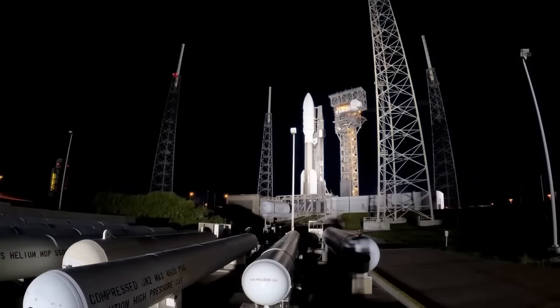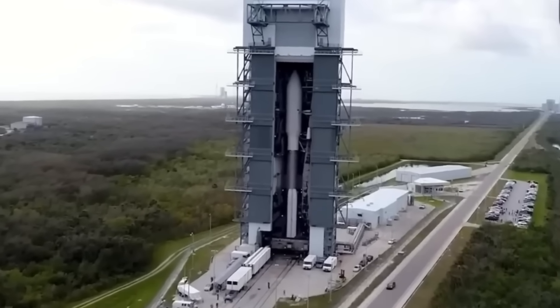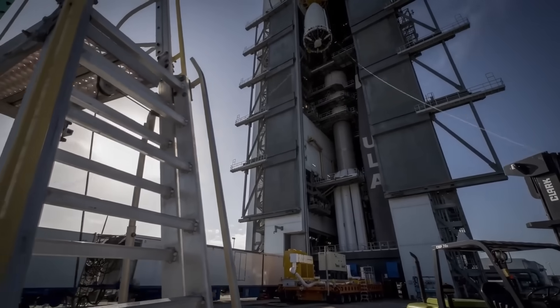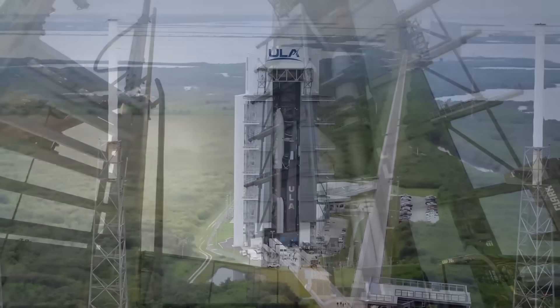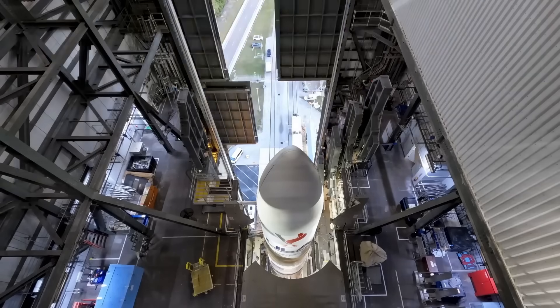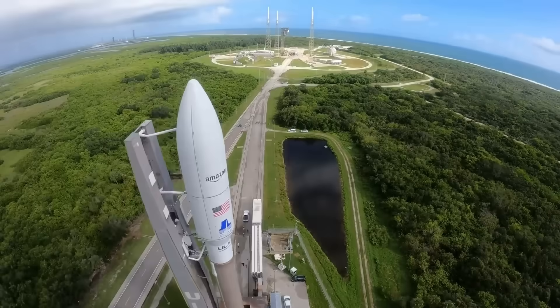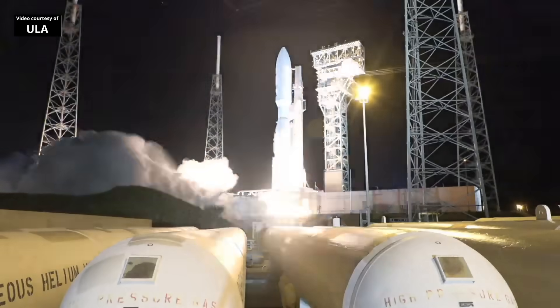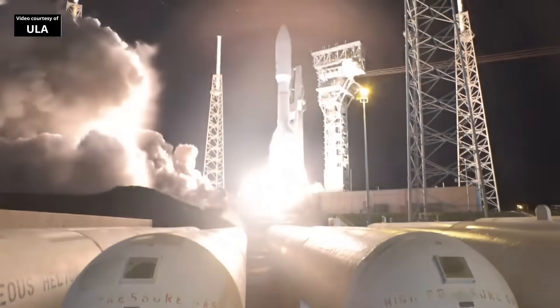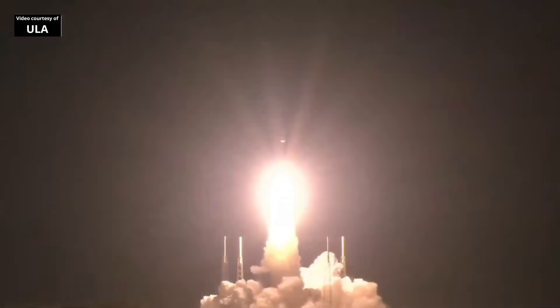The launch was delayed again and again because a liquid oxygen vent valve on the booster was not working properly. ULA had to stop the countdown more than once, take the rocket back to the building, change the part, and bring it out again. Only after all that did the Atlas V finally take off. The rocket performed perfectly once it left the pad, but it took way too much effort to get there.